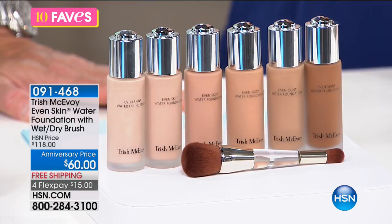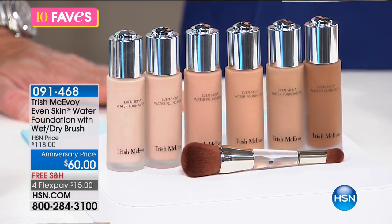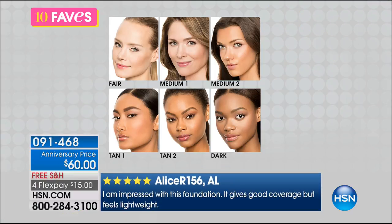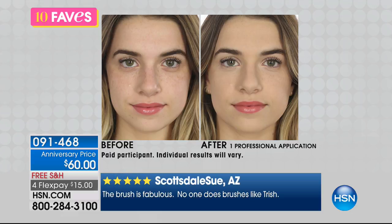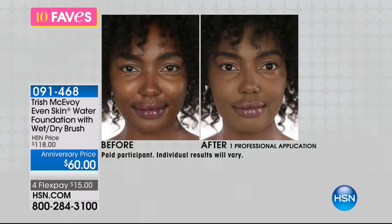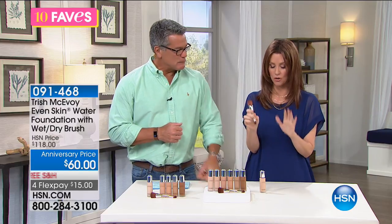My favorite, favorite, favorite foundation in the entire world — but sometimes I go without because it is a luxury purchase. It's beautiful: Trish McAvoy. It's called Water Foundation because a little bit goes a long way and it lasts and lasts, giving you the most beautiful coverage you could ever imagine. The value is amazing. The shades are: fair, medium one, medium two, tan, tan two, and dark. The brush has two sides — Trish McAvoy's brushes are amazing and professional. They give you professional results, and to get a brush included is an incredible value.